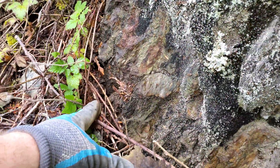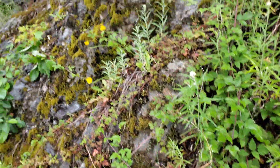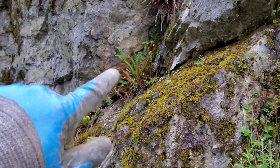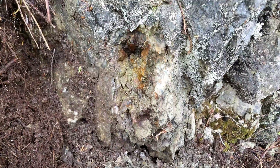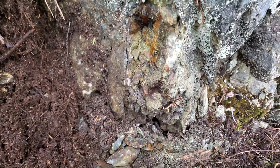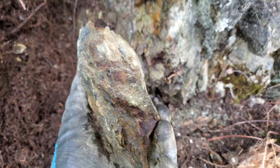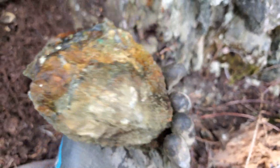Down here too. Another thing I noticed is this alteration area goes all across the top here. Right here I just pulled this sample out — take a look. Massive chalcopyrite.